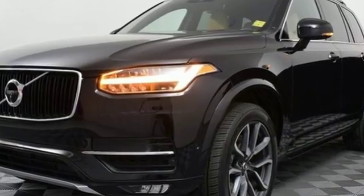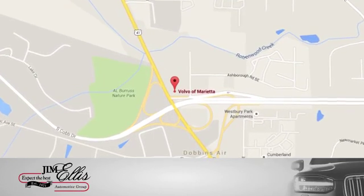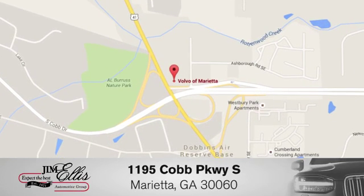Experience it for yourself today. At family-owned Volvo of Marietta, things are different. We're conveniently located near Dobbins Air Force Base on Cobb Parkway.